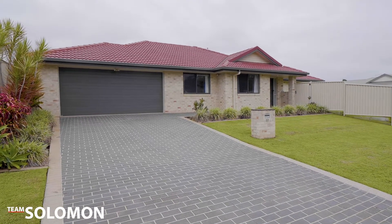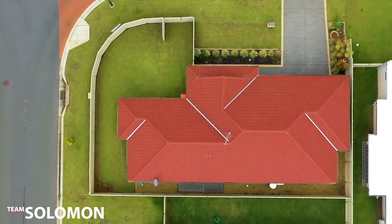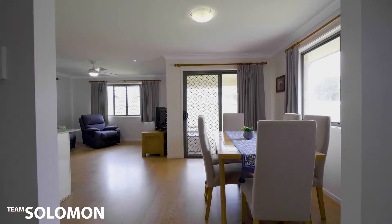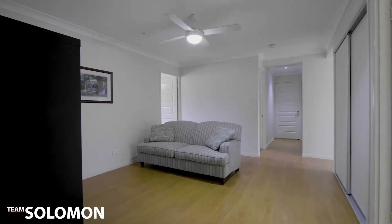Welcome to 33 Willis Close in Redland Bay. This home holds a great corner block position and has plenty of room for the whole family, with an open plan layout and multiple living areas. The home has been very well thought out.